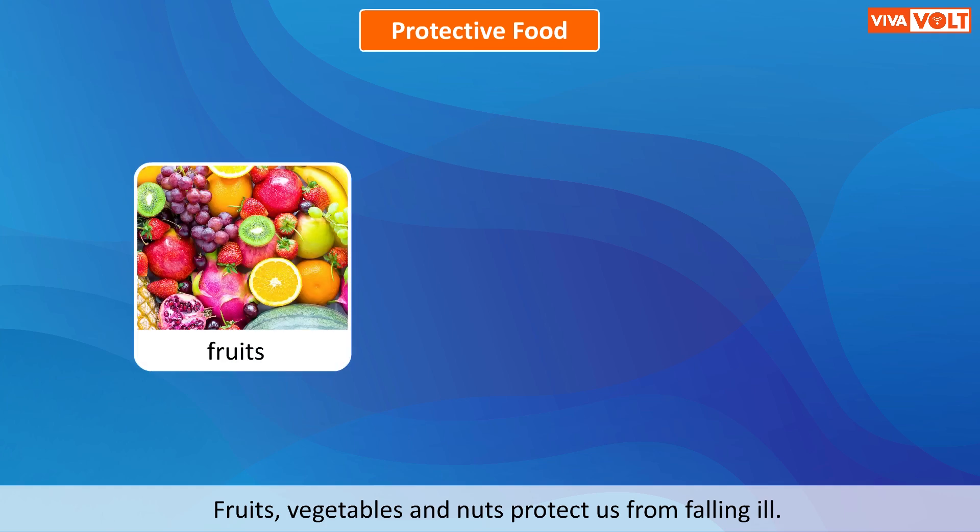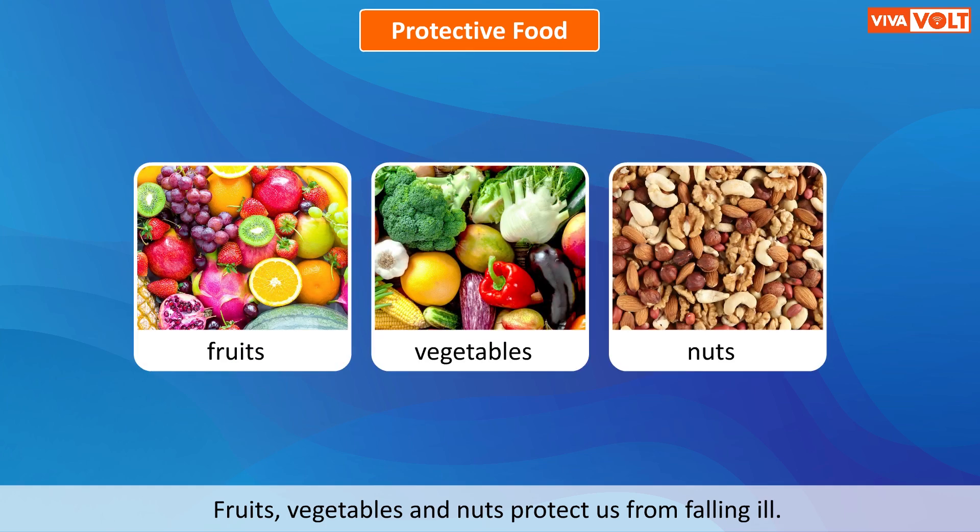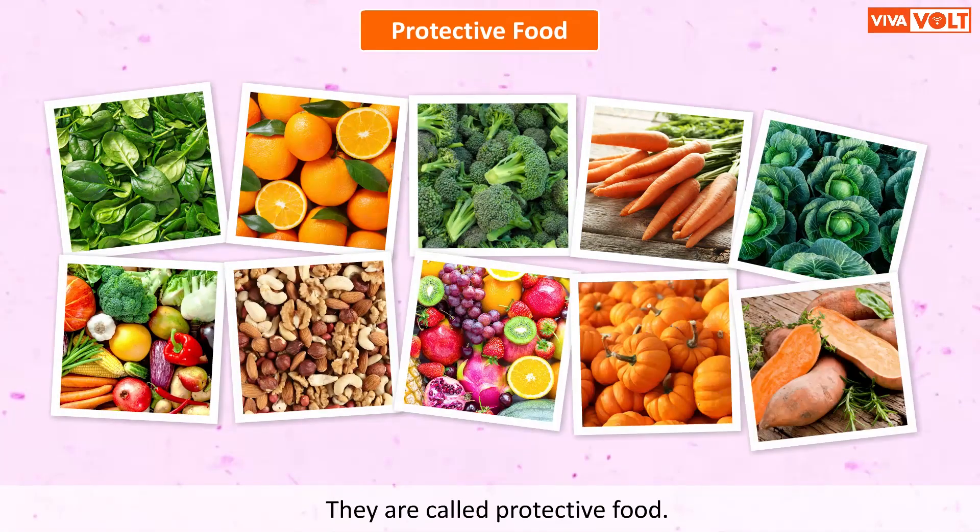Fruits, vegetables, and nuts protect us from falling ill. They are called protective food.